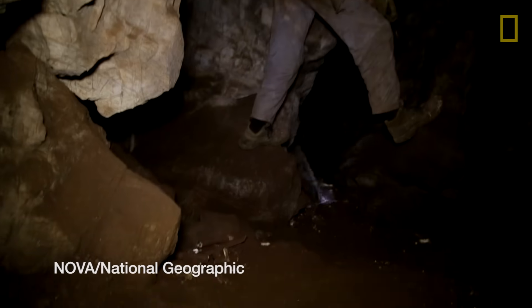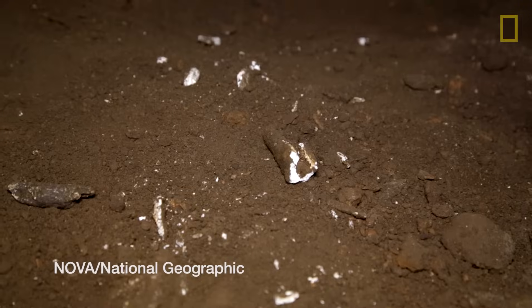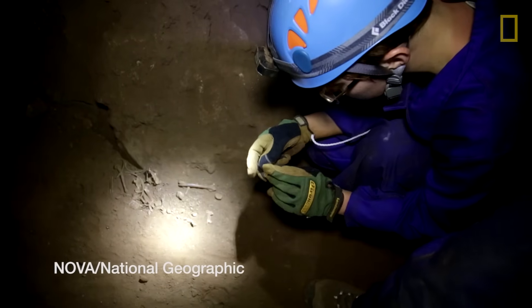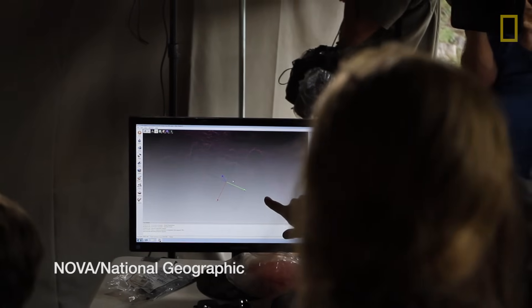And the floor is quite literally comprised of parts of the bodies of these human ancestors. Have you seen that now on the team? Look at this. Whoa!